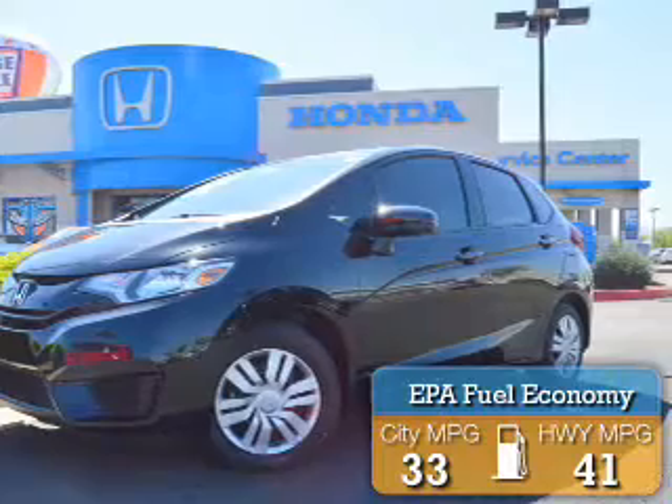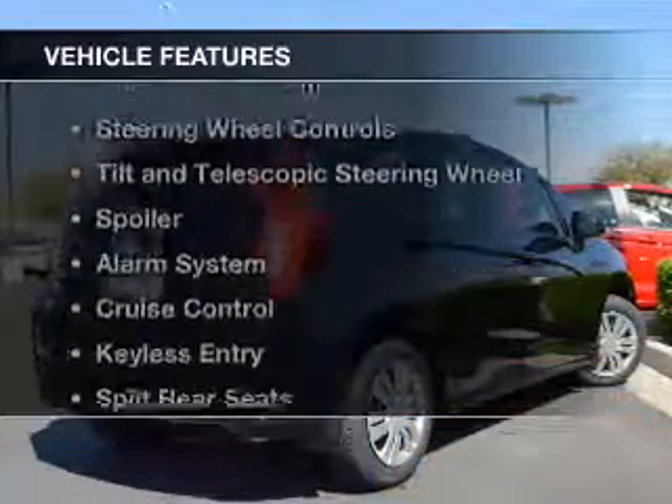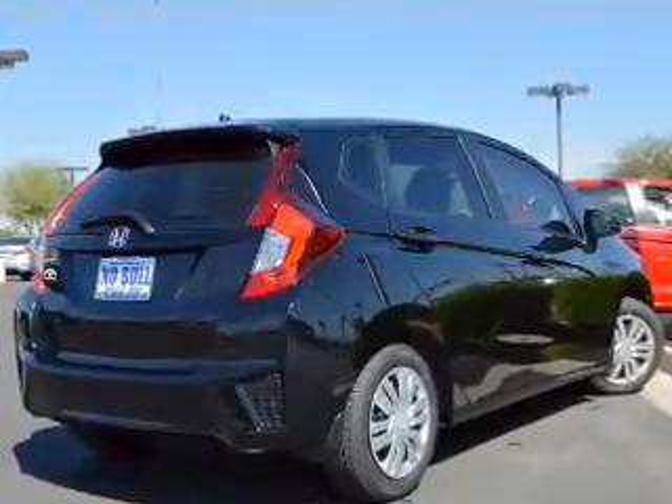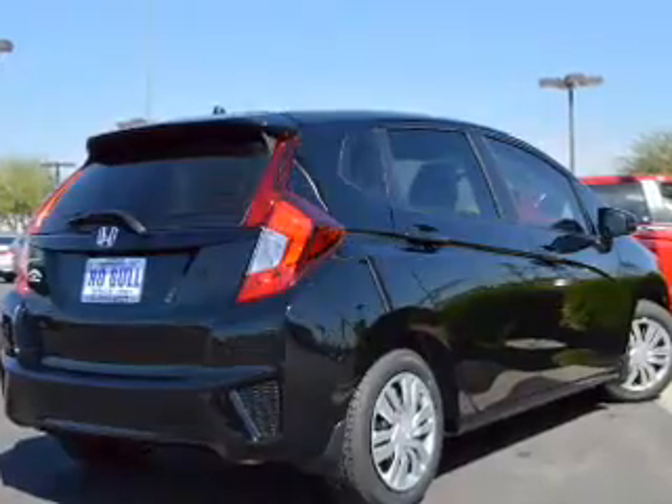Great fuel efficiency saves you money by requiring fewer trips to the gas station. The features include Bluetooth connectivity, digital audio input, steering wheel controls, a tilt and telescopic steering wheel, and a spoiler.